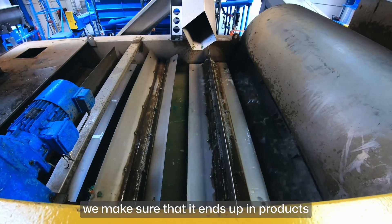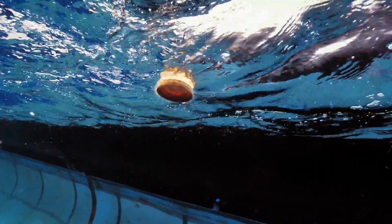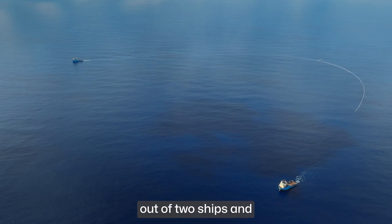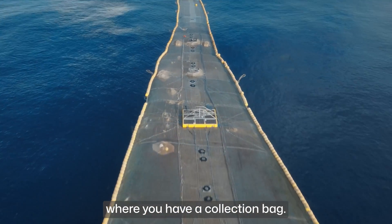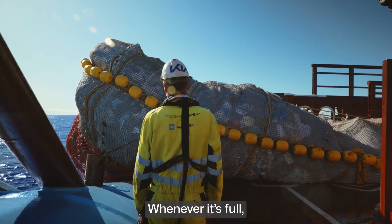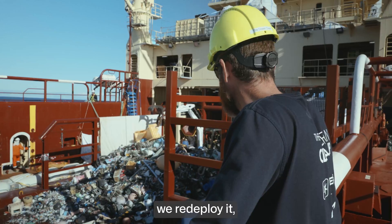Once we recycle the catch, we make sure it ends up in products that are useful and durable, so that it doesn't end up back in the ocean. The way our Ocean Cleanup system works is we have a system comprised of two ships and a retention system in the middle — a two to two-and-a-half kilometer long floating barrier that funnels the plastic to the center, where you have a collection bag. We call that the retention zone. Whenever it's full, we bring that retention zone onto the deck of one of the ships, we empty it, we redeploy it, and we keep cleaning.